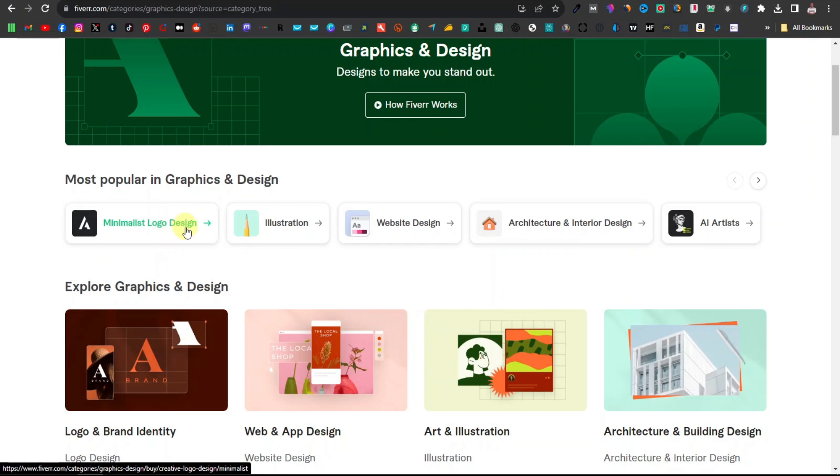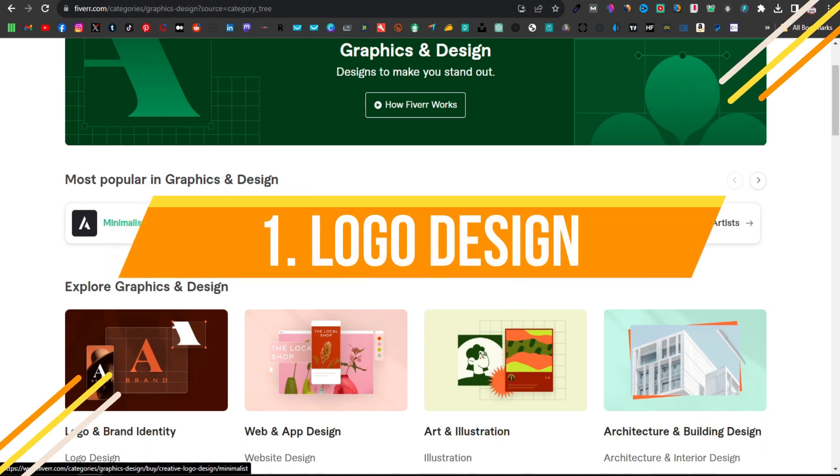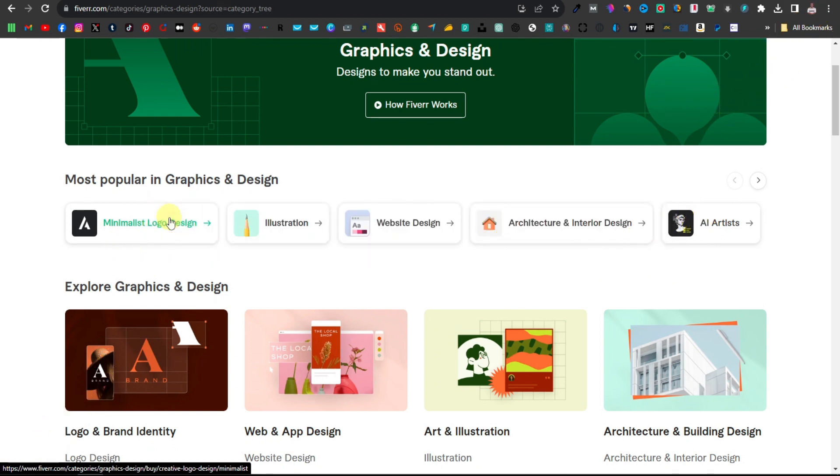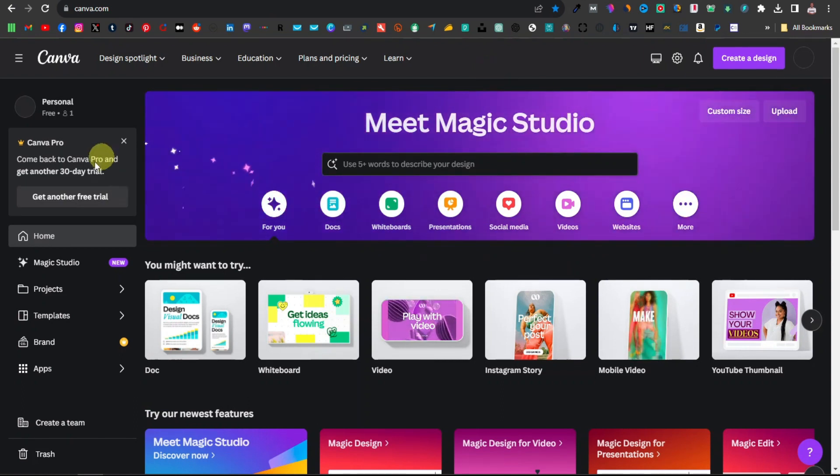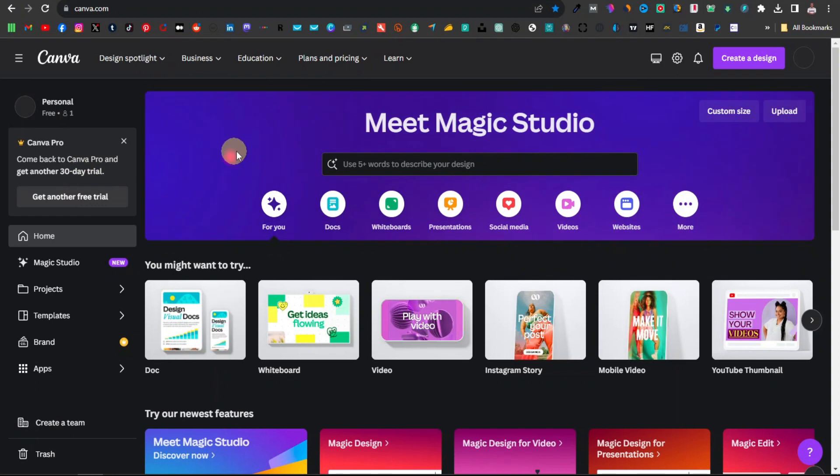Popular gigs include minimalist logo design, illustration, website design, architecture and interior, and AI design. Fiverr is telling you what's actually selling. With logo design, there's a lot you can do — creating logos, removing backgrounds, and more. One of the best tools for these jobs is Canva. Even the free version has a lot to offer, but I highly recommend getting Canva Pro, as it gives you so much more for logo designs.